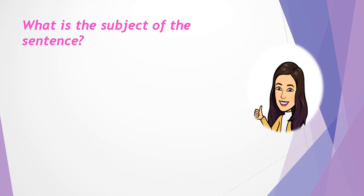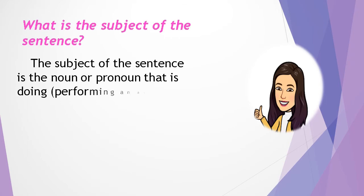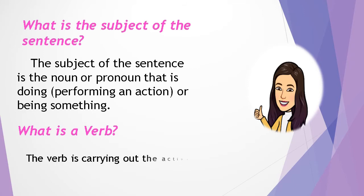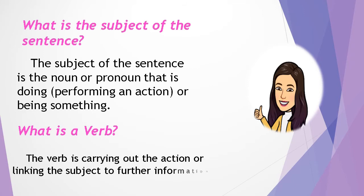What is the subject of the sentence? The subject of the sentence is the noun or pronoun that is doing or performing an action or being something. What is a verb? The verb is carrying out the action or linking the subject to further information.